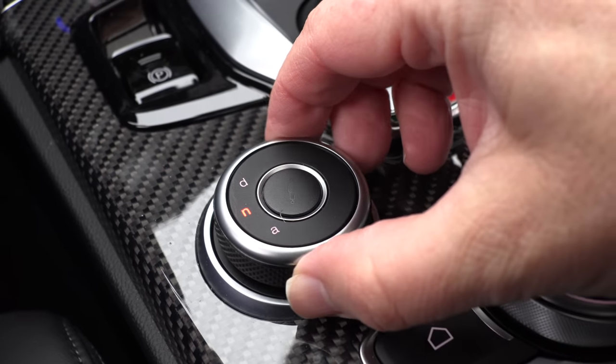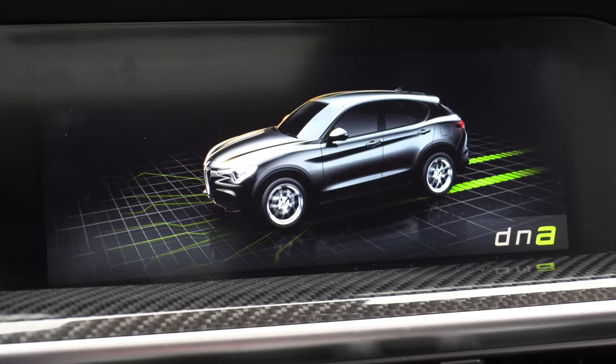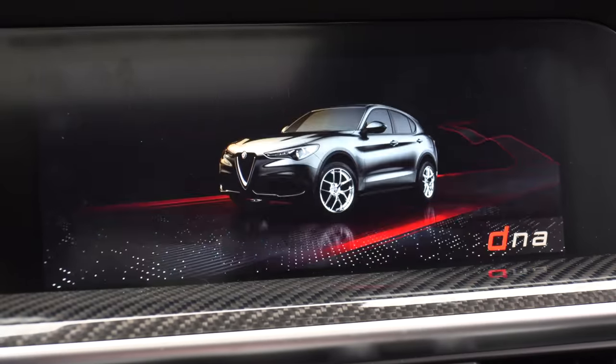You have a dial in the center that has DNA. A stands for advanced efficiency — that's boring. Then you have N for natural, that's the normal setting, and then D — dynamic. That's the one I've been driving today. It makes it a lot of fun.